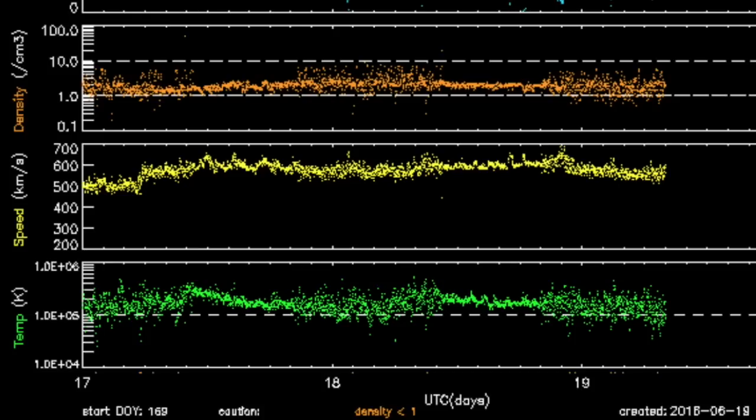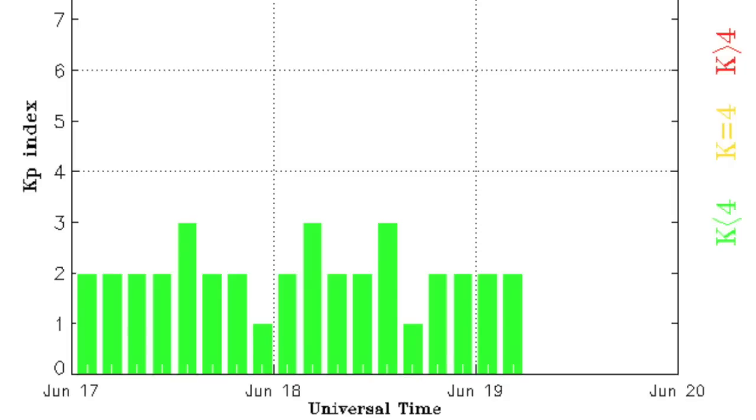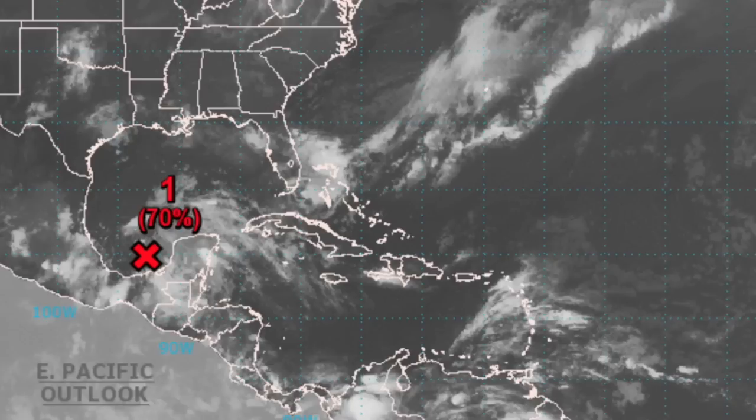Solar wind at Earth is still well above average, but the steady state of that above-average stream has failed to produce geomagnetic storms. Therefore, we have not seen a rapid intensification of that tropical system near the Gulf, but a slower one as the solar particles buffet our planet's magnetic field, expected to develop this week.